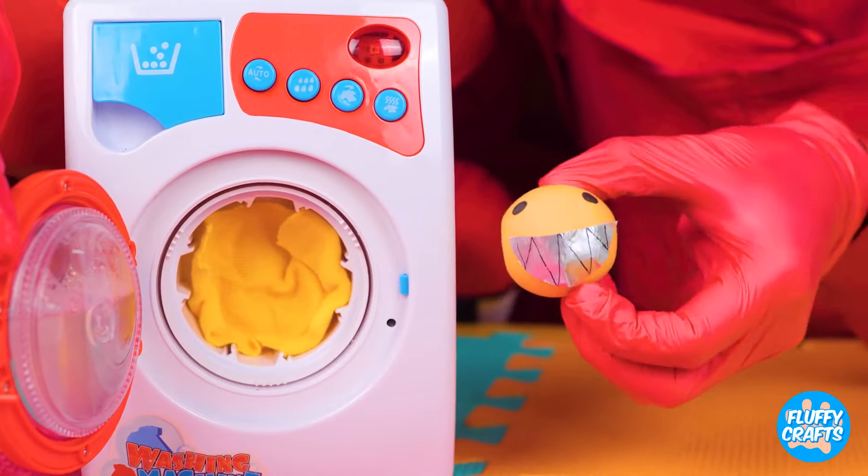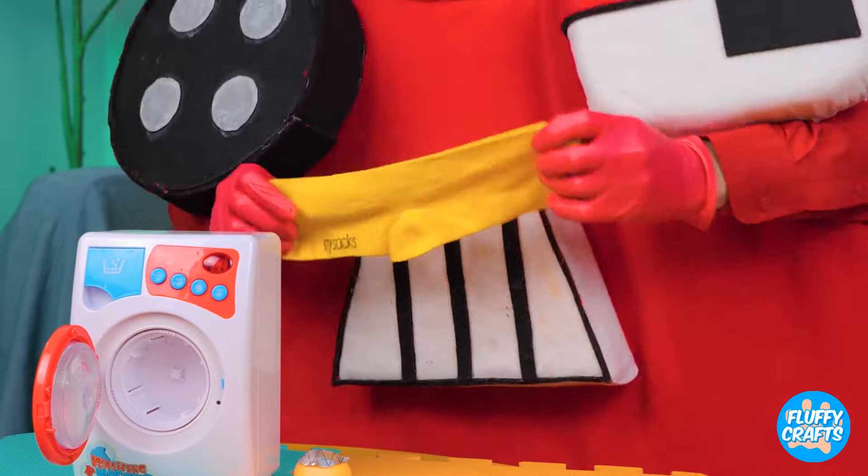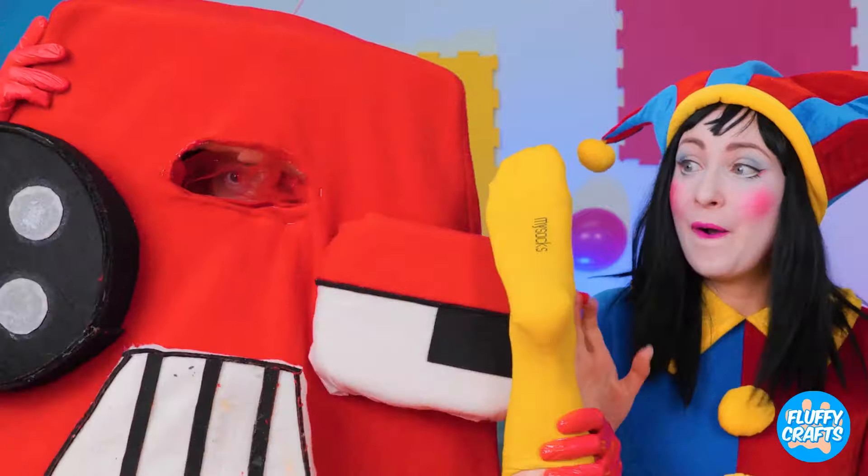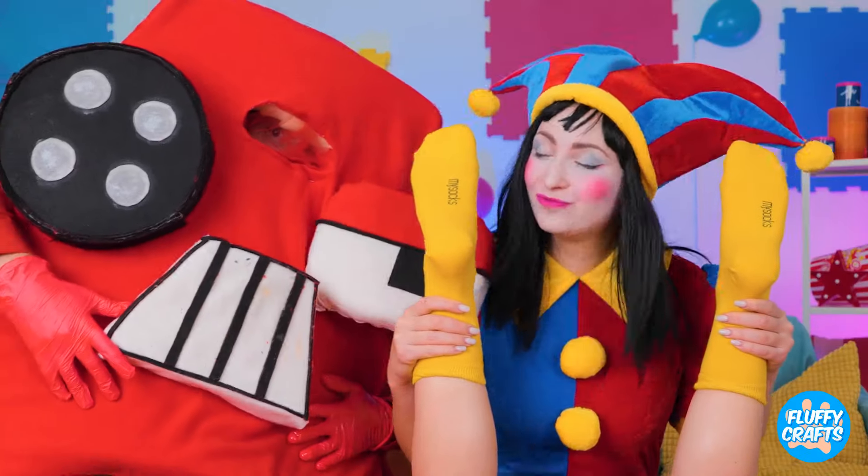Well, he was due for a makeover anyway. And now her socks are like brand new — plus, they smell great too.